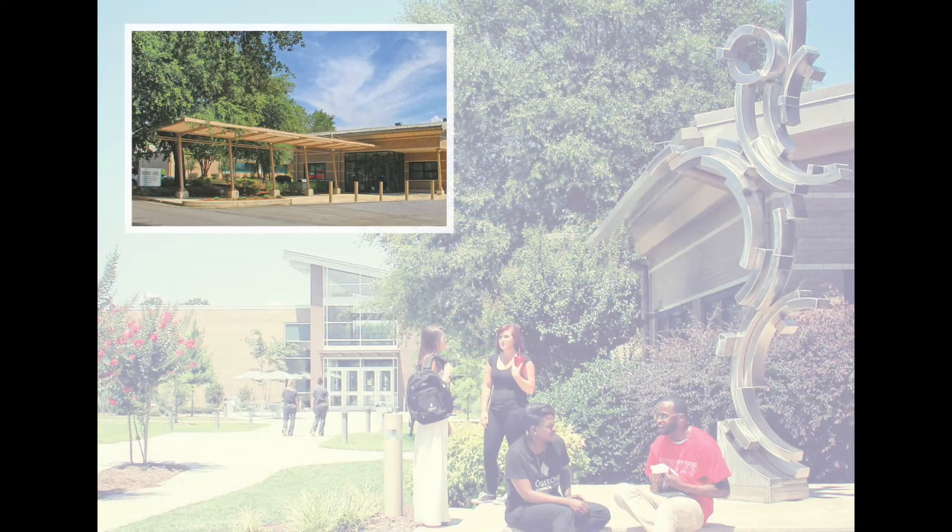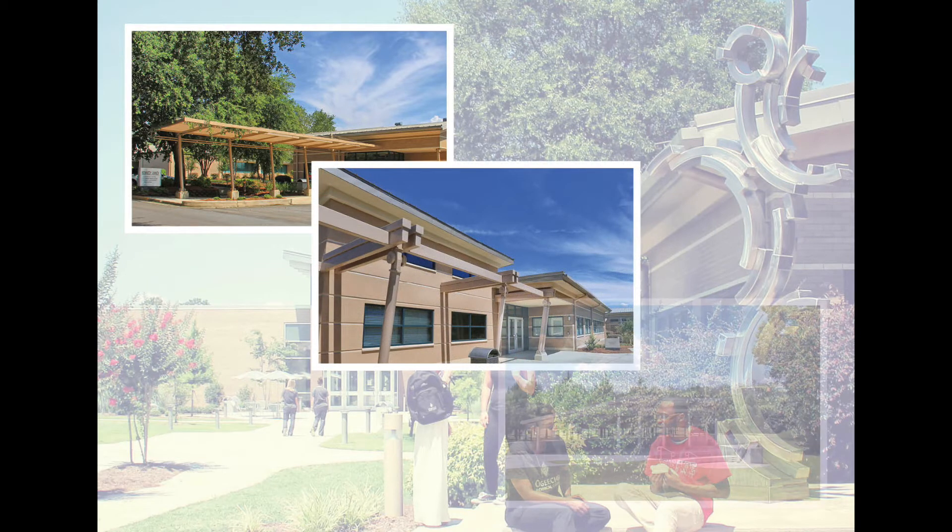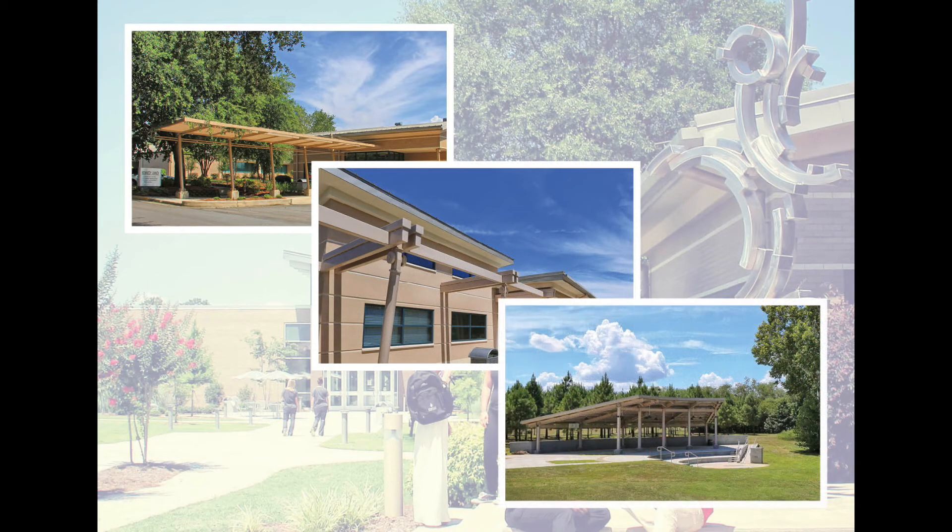Other facilities on the campus include the Joseph E. Kennedy Annex, the Assessment Center, and Student Pavilion, which allows outdoor events and instruction overlooking the college pond.